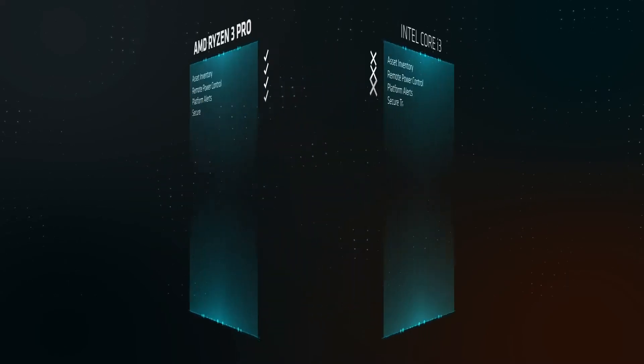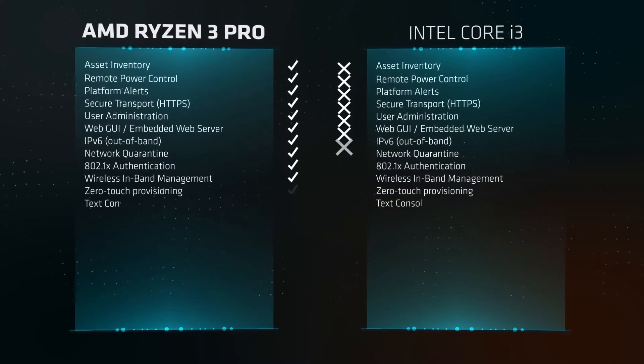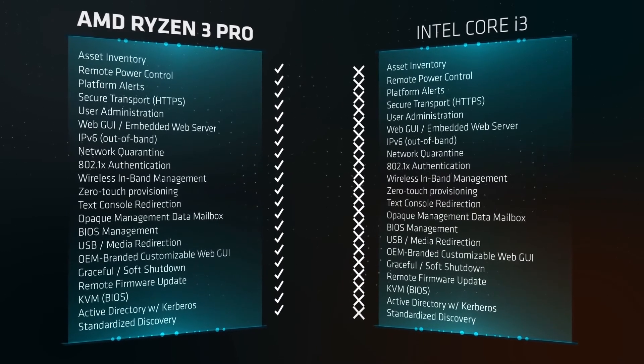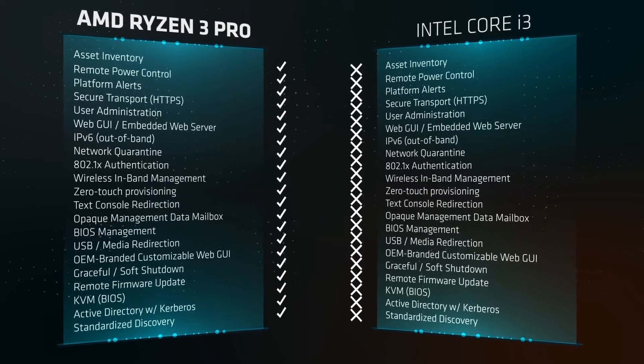Unlike our competitors, AMD solutions don't charge a premium for enterprise tools and features, so IT administrators don't have to waste their budget on unnecessary top-end processors in order to satisfy manageability requirements.